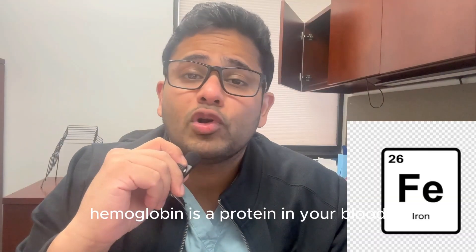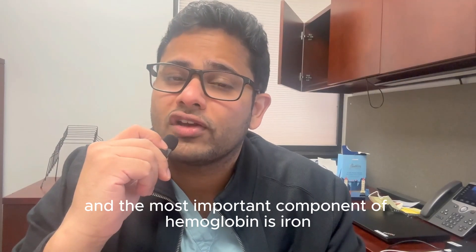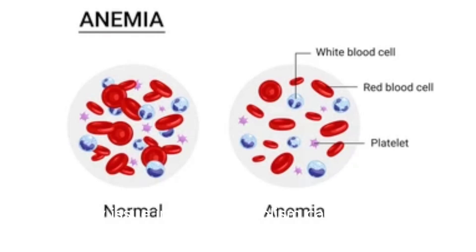Today let's talk about iron. Hemoglobin is a protein in your blood which carries oxygen, and the most important component of hemoglobin is iron. So any issue in iron metabolism causes anemia.